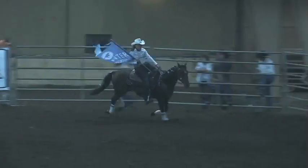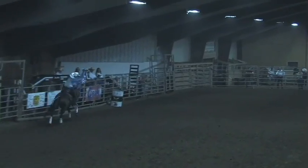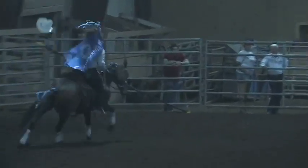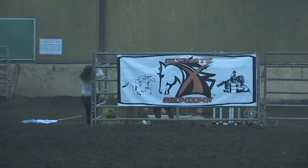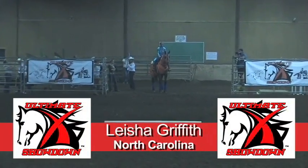Very nice with the flag again. Hold your applause, please — horse heading out the door. Next up, a 32-year-old young lady from North Carolina — Leisha Griffin.